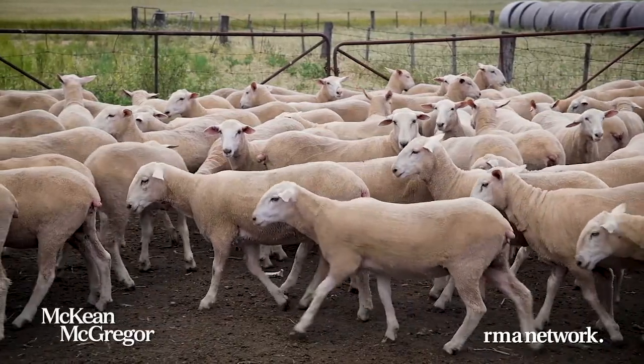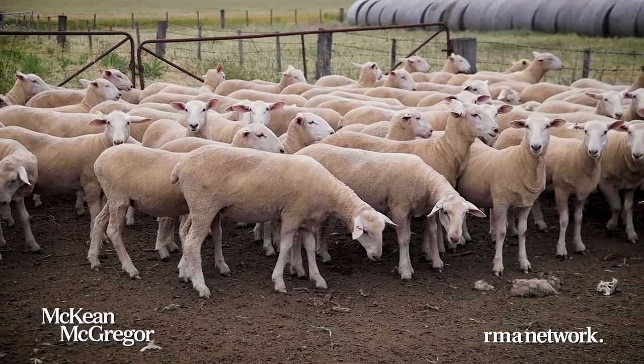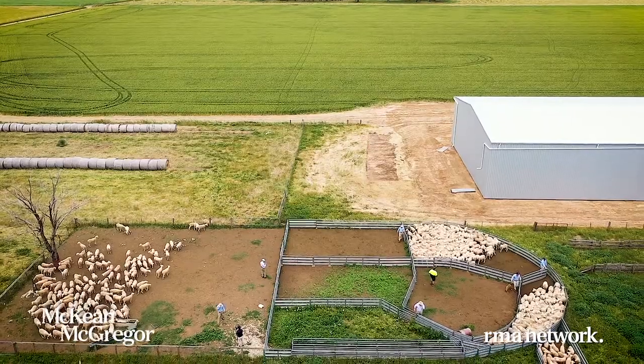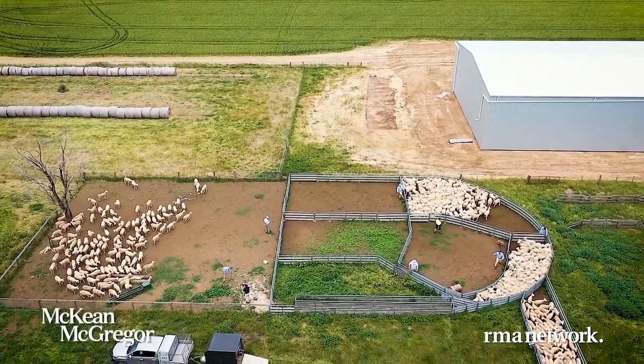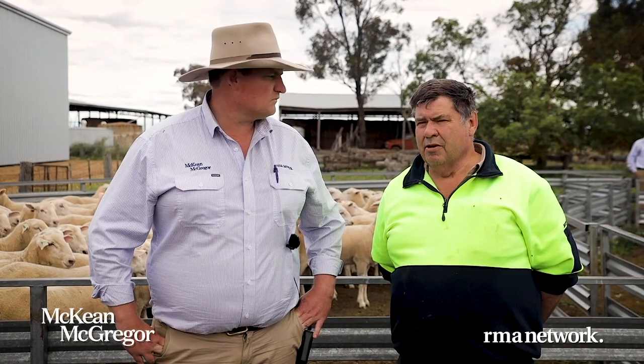You've been breeding first cross sheep here on property for the best part of 70 years. Yeah, my dad bought this farm in 1953 and I think he would have been breeding first cross lambs since he first came here. Always using Border Leicester rams from Blackgate, Turnbulls at Demosa. And we choose to use them because they're good quality rams, and we've been doing that all the way through.